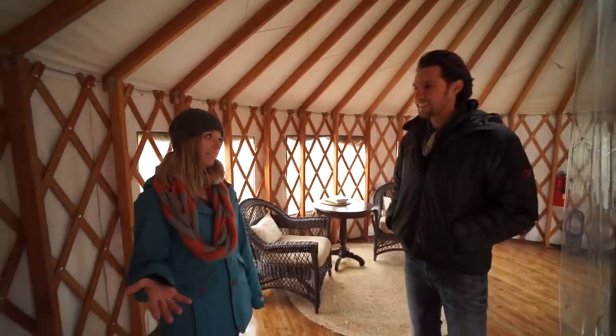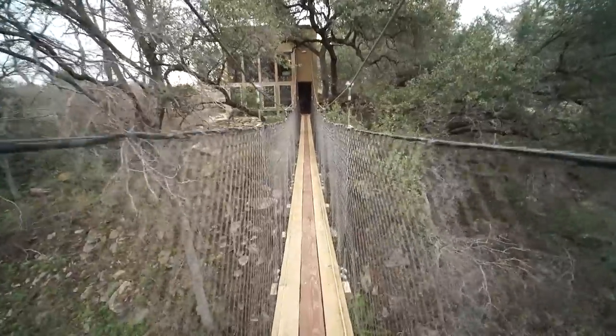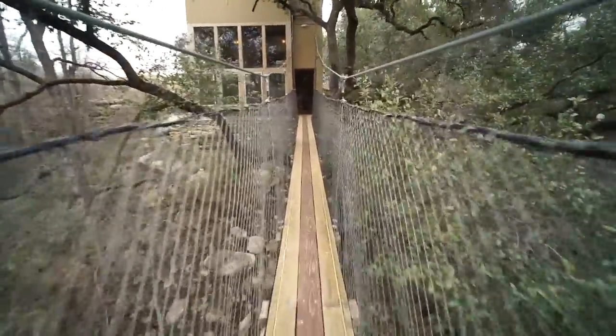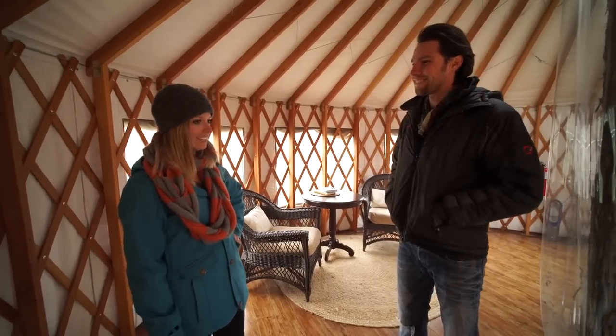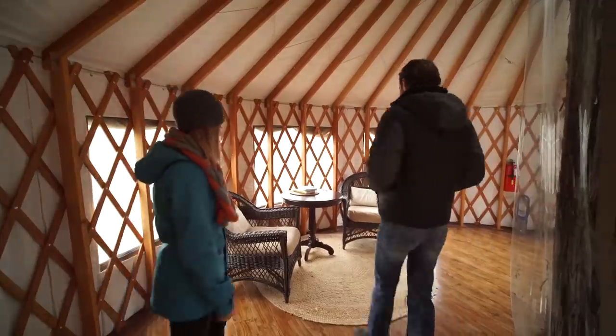There's a bath house on the other side of this bridge. One of the reasons we do the plumbing on the ground is for environmental reasons, because these treehouses are sometimes put in really environmentally sensitive regions — really beautiful spots that we want people to enjoy — so we keep all the plumbing on the ground to preserve the nature.